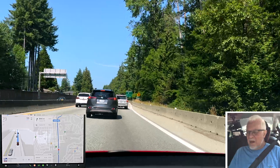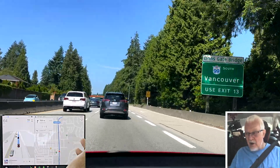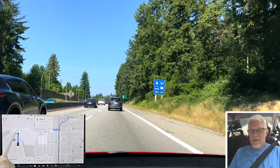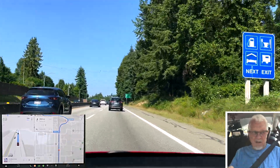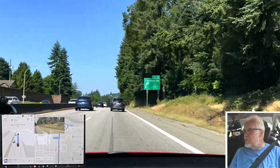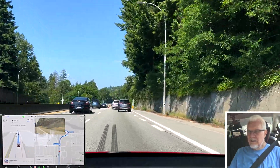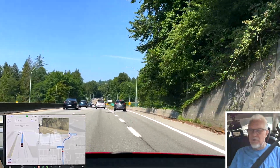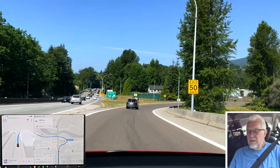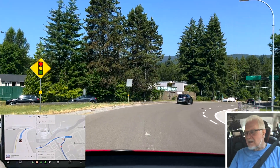If there's one thing that full self-driving does extremely well, it is allowing other cars to merge into our lane and to facilitate that. We're going to be turning off and then heading left down to get to Marine Drive and onto the bridge. So let's have a look at this and see which lane it chooses. It's indicating well in advance, and it makes the turnoff — and it's going left.